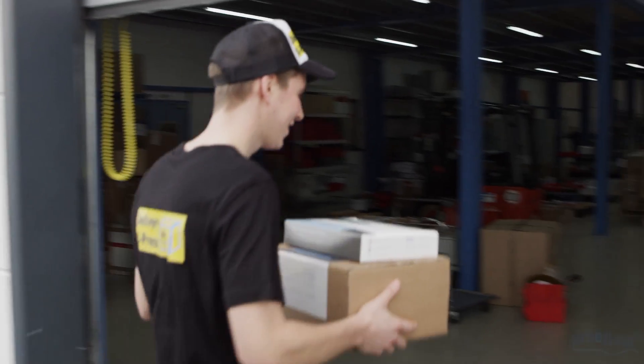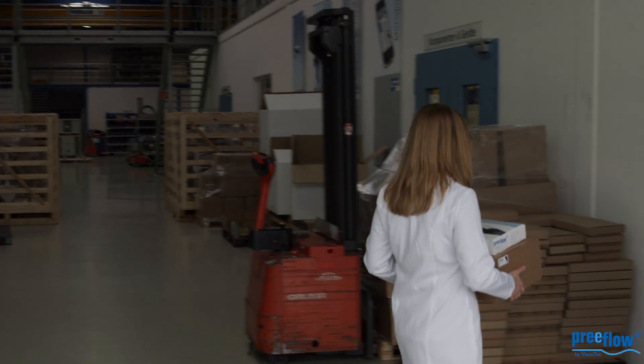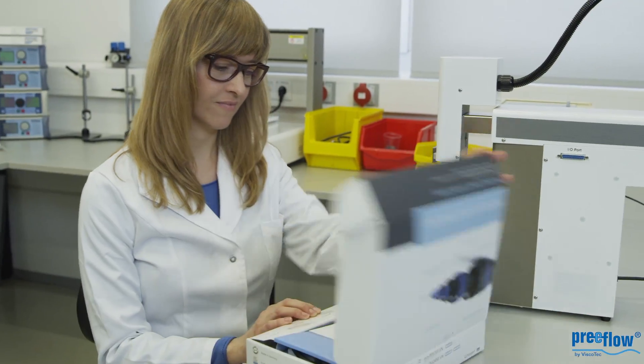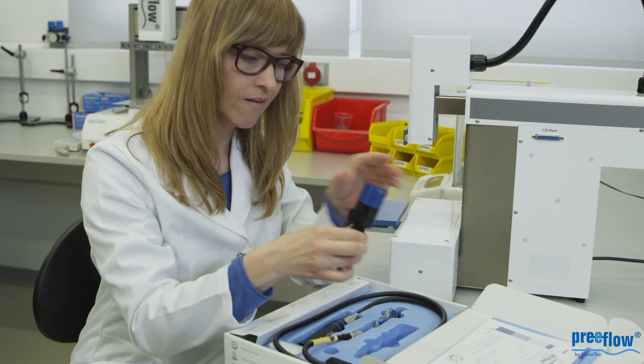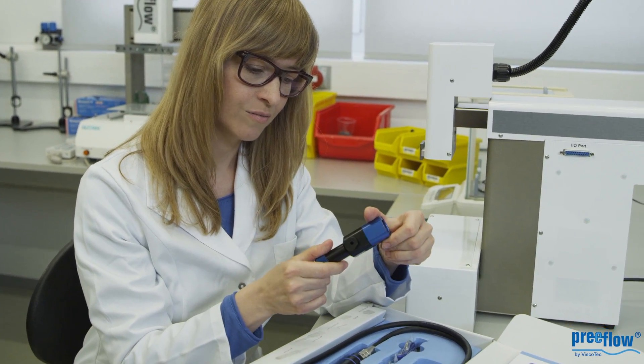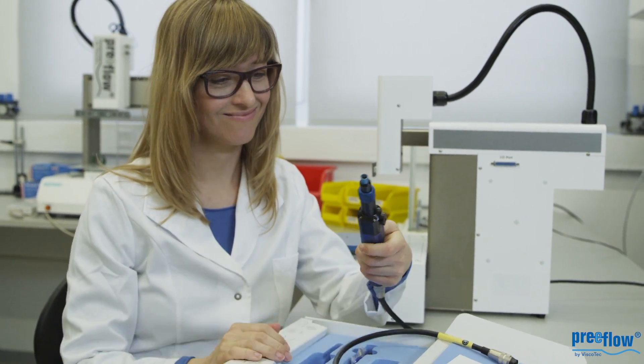We would like to introduce you to one of our innovative products, the new Preflow Dispensing System. These small, precise, economical and high quality products are available from stock and can be delivered through our worldwide distributors to literally any place in the world, usually within 24 hours.